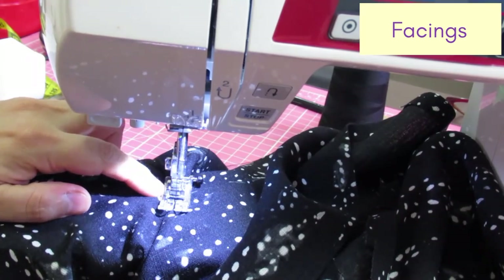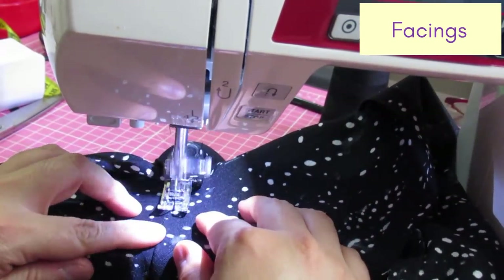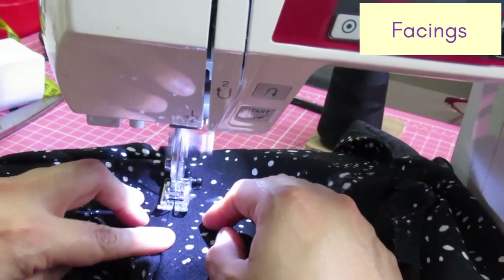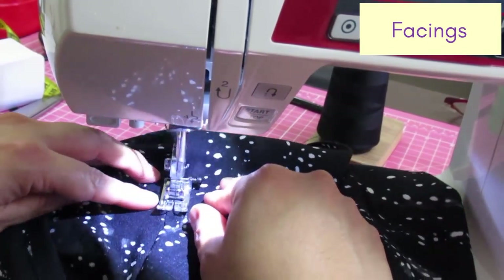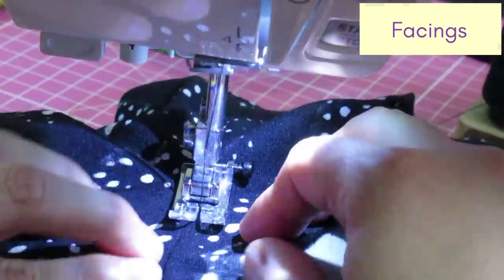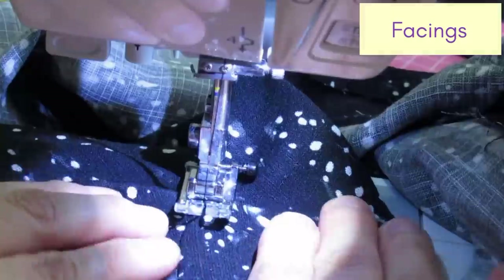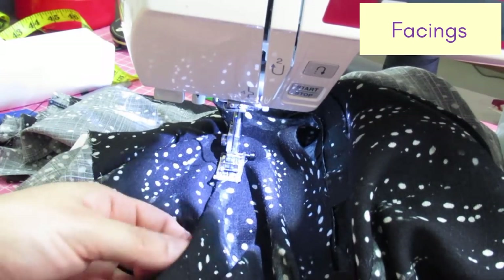Now I'll understitch. The V is right there, so I start about three-eighths from the V point. The facing is here and the seam allowance is going towards the facing. I understitch all the way around and get to the other point of the V.